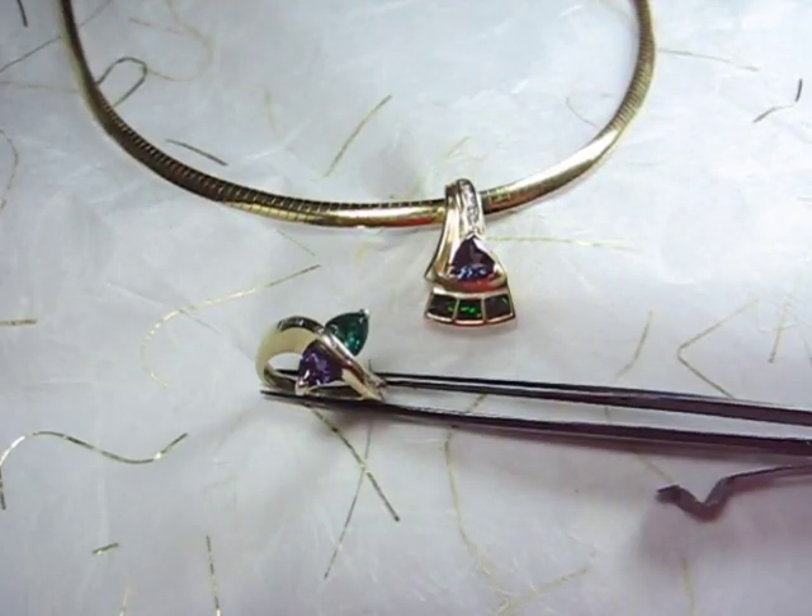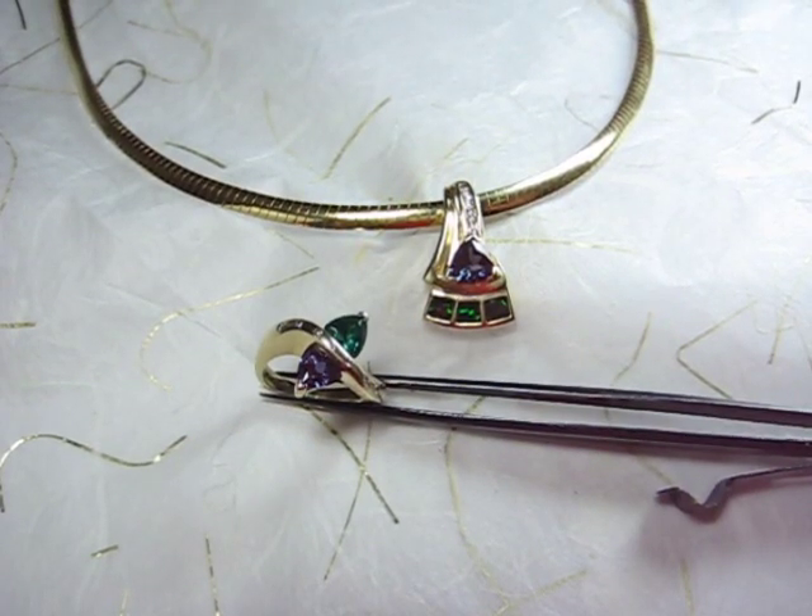Alexandrite is a rare form of the gem species Chrysoberyl. It was named after Alexander II, Tsar of Russia, after the gem was discovered on his birthday back in the 1830s. Alexandrite is the birthstone of June, and it's one of my favorite gemstones because it possesses one of the most unique properties in the gemstone world. The purpose of this video is to demonstrate the phenomenal color change of Alexandrite — it's this property alone that makes Alexandrite truly a magical gemstone.